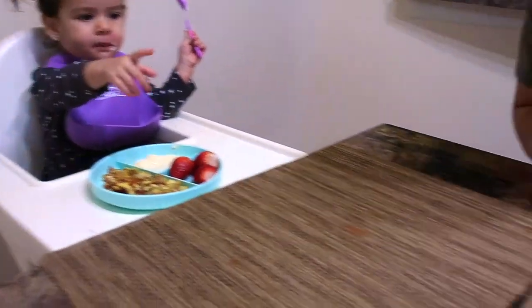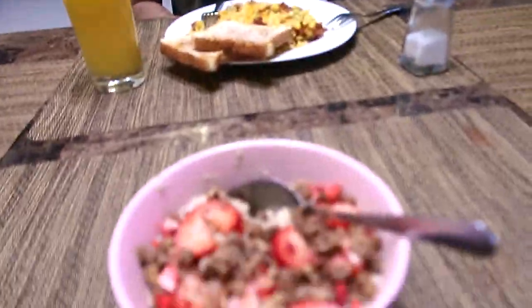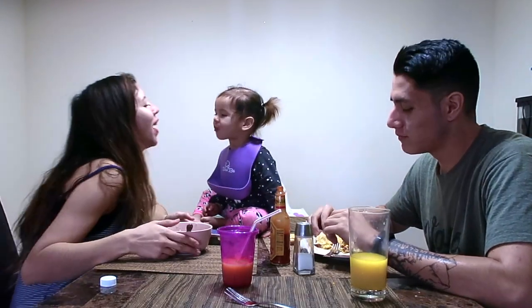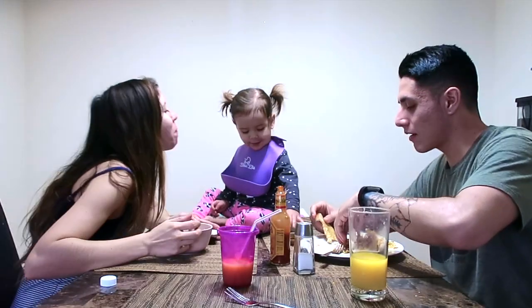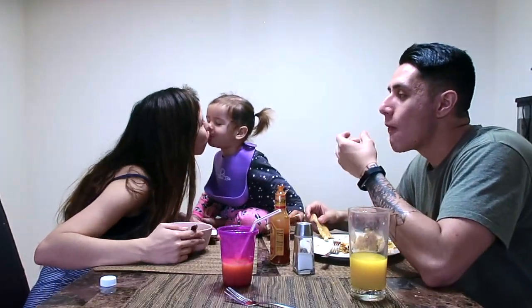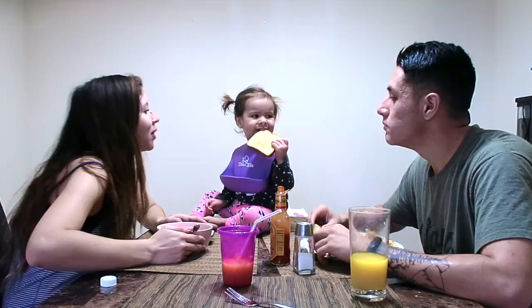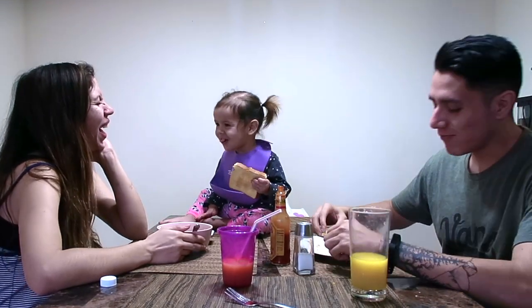Now we're all going to sit at the table and enjoy our breakfast as a family. We don't always get to eat together as a family because Luis does work, so it's really nice when we do get to eat breakfast together. At some point during breakfast, Amelie likes to get on the table and try to steal our food. Today she was being super sweet and just gave me and Luis some kisses. But she was pretty much on the table trying to steal our food — she didn't really finish hers but she wanted ours. It makes no sense to me, but she always does this.